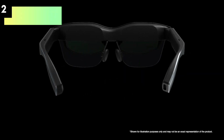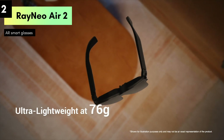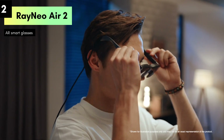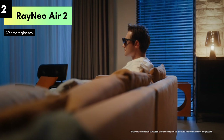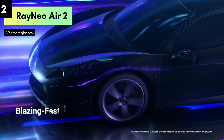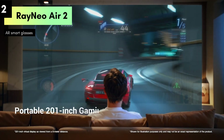Number 2: The Air 2 AR glasses, the latest innovation in wearable display technology. Whether you're into augmented reality, virtual reality, or simply want a cutting-edge gadget, these smart glasses promise to elevate your digital experience. The Air 2 AR glasses feature an impressive 201-inch micro-OLED display with vibrant colors and sharp detail, with a refresh rate of 120Hz and 600 nits of brightness, delivering a stunning visual experience.